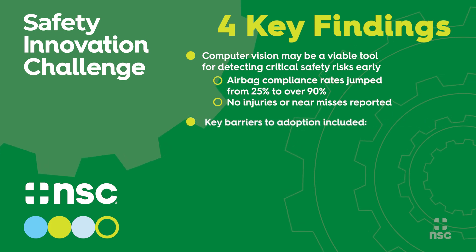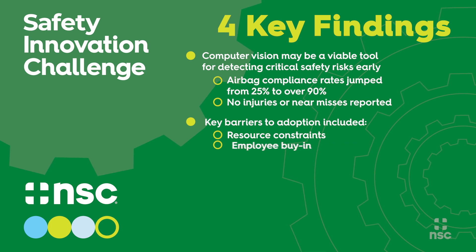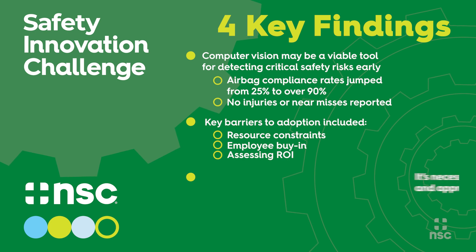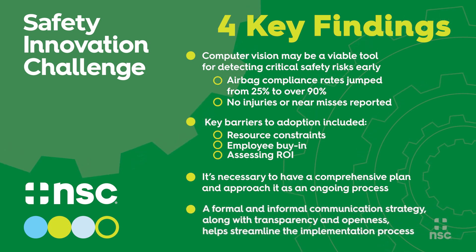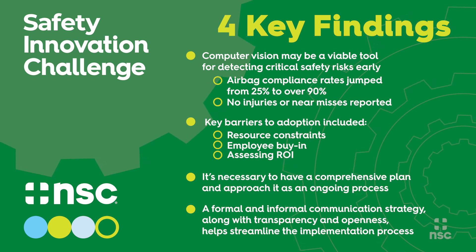Second, the key barriers to adopting computer vision in the workplace are resource constraints, employee buy-in, and assessing the return on investment. Third, to implement technology, it's necessary to have a comprehensive plan and approach it as an ongoing process of continuous improvement. And fourth, having formal and informal communication strategies along with transparency and openness with employees helps streamline the implementation process and is also useful in gathering feedback and addressing questions or concerns.